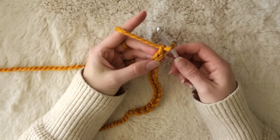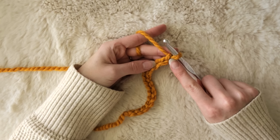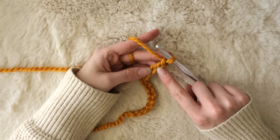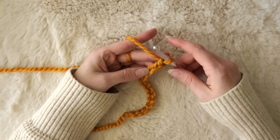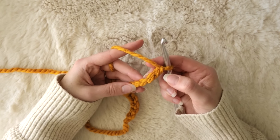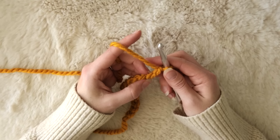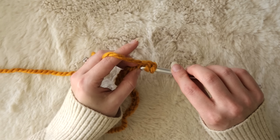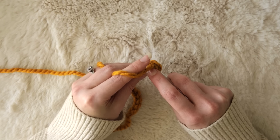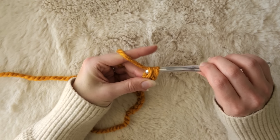Once you've got your chain as long as you'd like, you're going to half double crochet into the second chain from your hook. Normally this is your first chain and this is your second and you'd go through that space, but what I like to do is flip my chain over and crochet through the back bumps instead. I think it makes for a cleaner edge and just looks super nice. Here's my first half double crochet.